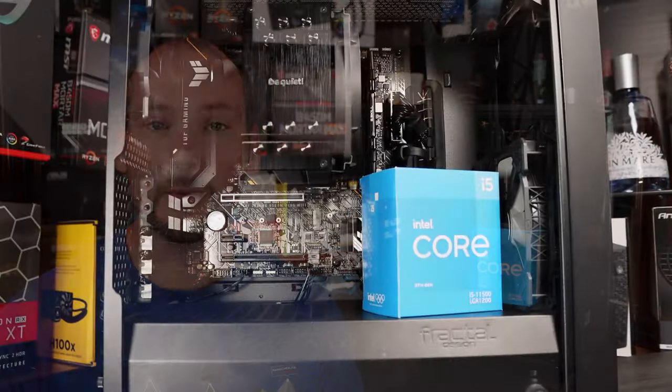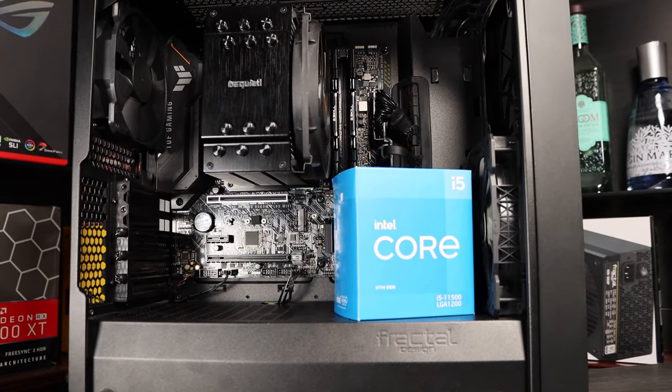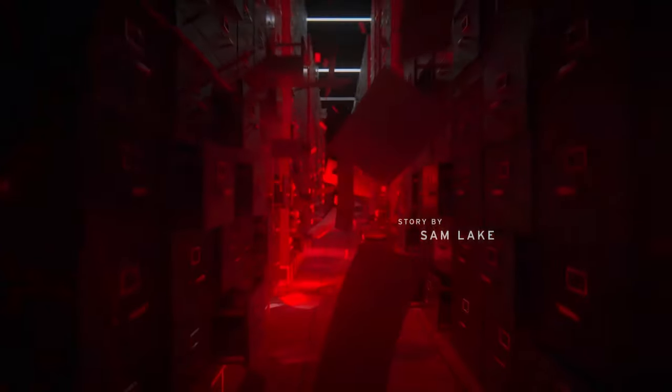To test this, I used the system you can see behind me — it's the Intel i5-11500 without a GPU. GeForce Now runs games remotely on a data centre, and the result is streamed back to your PC for display.